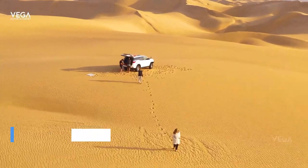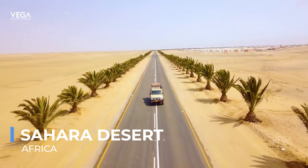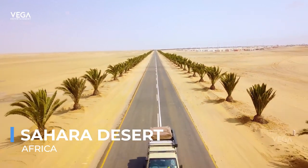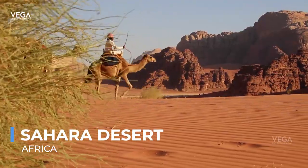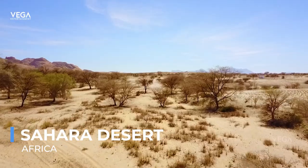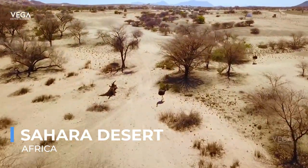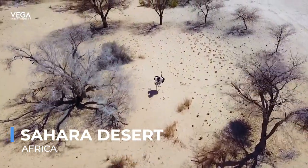The Sahara Desert, the largest hot desert in the world, stretches across North Africa, offering landscapes of breathtaking beauty and extreme contrasts. From the vast, rolling sand dunes that change color with the shifting light to the rugged mountain ranges and dry, rocky plateaus, the Sahara is a place of stark, austere beauty. Despite its harsh conditions, the desert is alive with life, home to resilient plants and animals adapted to its extreme environment, as well as nomadic communities that have navigated its vastness for centuries.